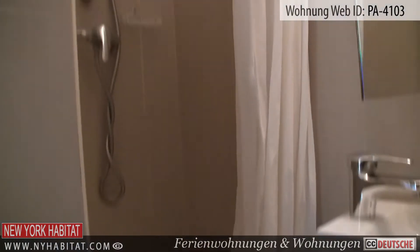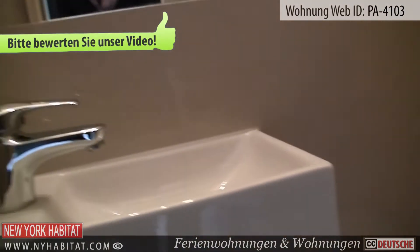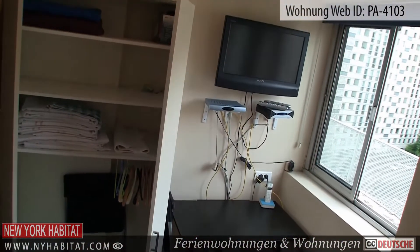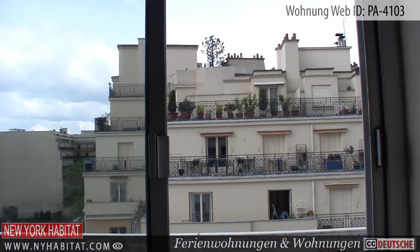The bathroom is equipped with a shower. The main living area is furnished with a sofa bed and a TV. The many windows in this room bring lots of natural light to the space. Wi-Fi internet access is also available throughout the apartment.